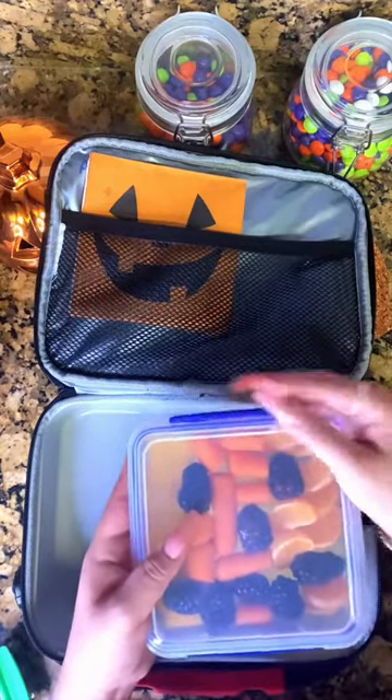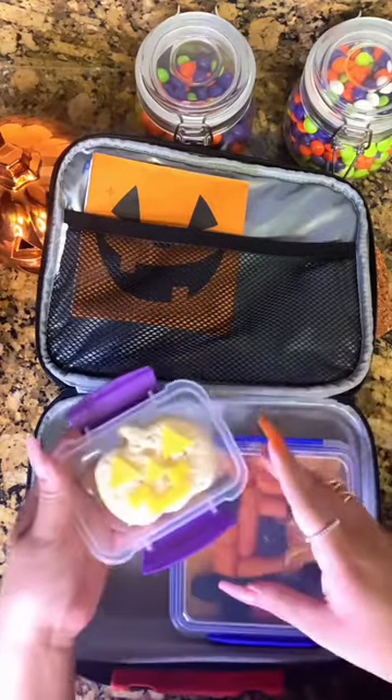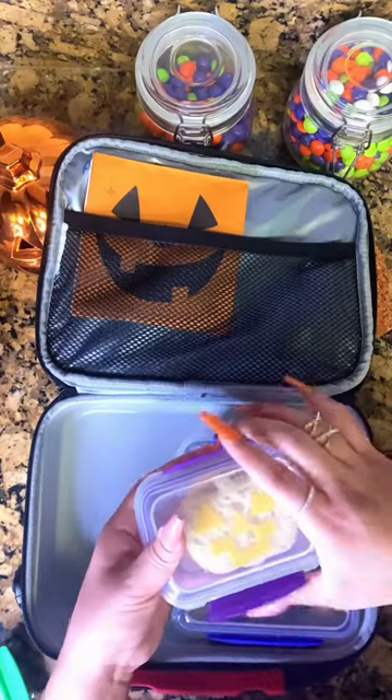Then for his sandwich for the day, he's getting a little turkey and cheddar sandwich that I cut with a cookie cutter into the shape of a pumpkin, and then some little cheddar pieces on top to look like a jack-o'-lantern face.